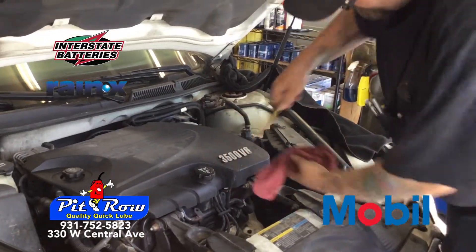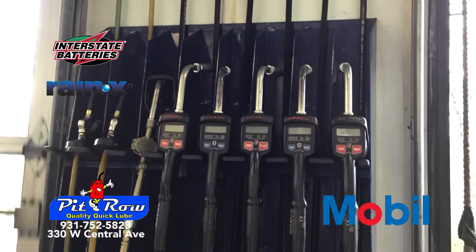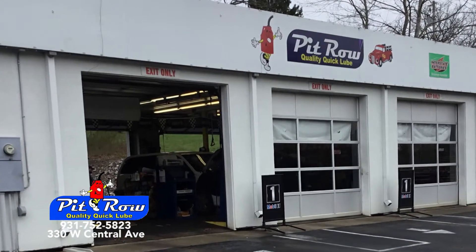Mobil products are designed to provide enhanced protection to your engine by combating sludge and preventing engine wear. It's high time to achieve peak engine performance with Mobil at Pit Row Quality Quick Lube.